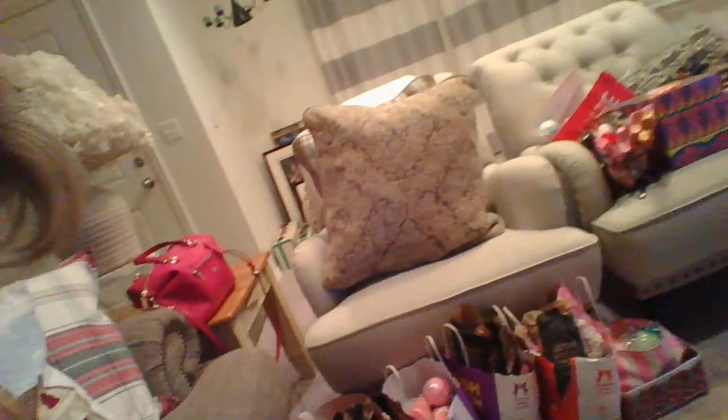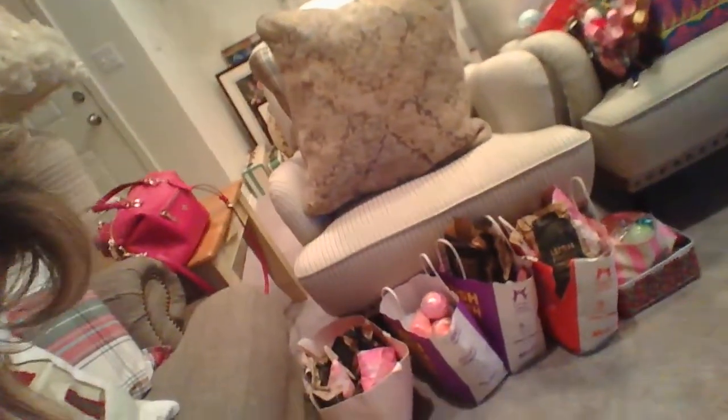I'm working on cleaning out my collection. As you can see, my stash is over here, which is crazy — it's piled up on the floor.